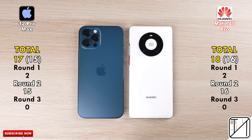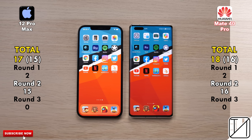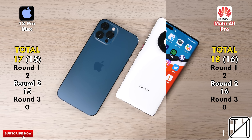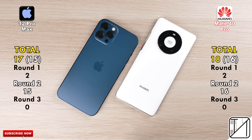The total score: 17 points for the iPhone 12 Pro Max, just one shy of the 18 points allocated to the Mate 40 Pro. Focusing on raw performance in Round 2, it's 15 points for the 12 Pro Max versus 16 for the Mate 40 Pro. So on paper the Mate 40 Pro is a tad quicker in certain things, but the 12 Pro Max is quicker in others — especially benchmarks. This is TechNik, I hope you enjoyed the video, and I'll see you in the next one.